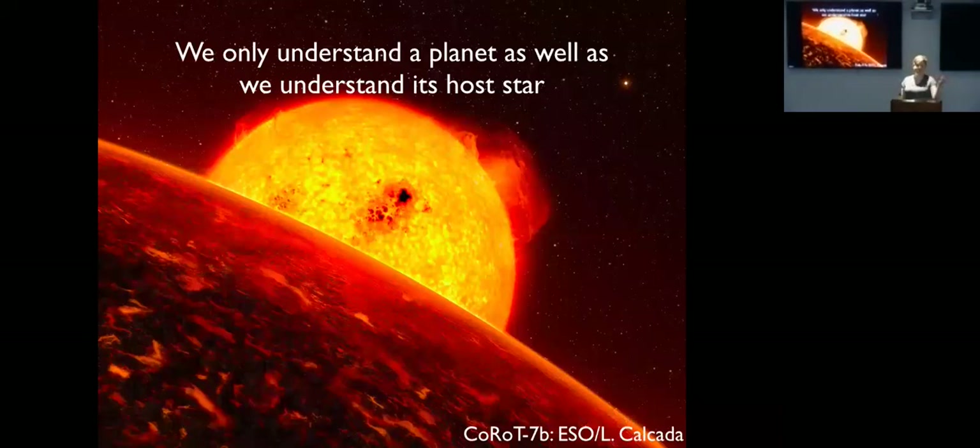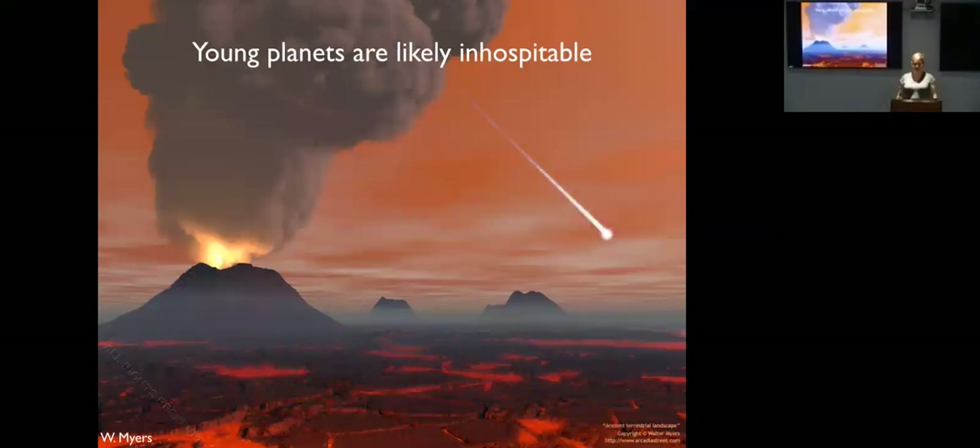The basic motivation for my work is understanding exoplanet host stars, because we can only understand any planet we detect as well as we understand its host star. We often think of this in terms of planetary radii, which we can only measure as well as we can measure the stellar radii. It also comes down to how much high-energy radiation a planet is receiving and how old the system is.